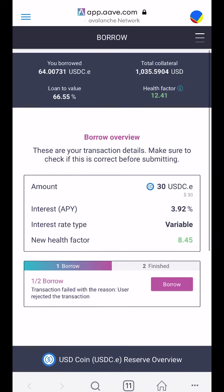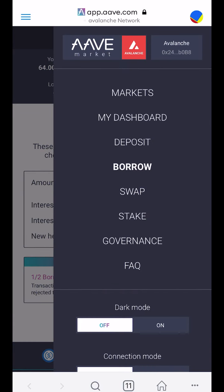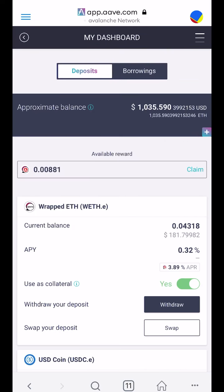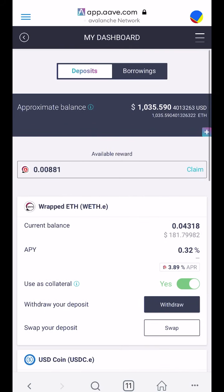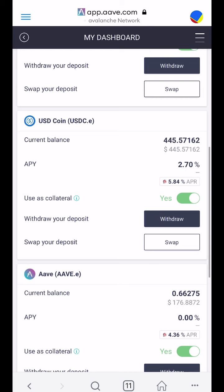Right now I don't have enough AVAX to do anything. So what I'll do is send AVAX from another wallet to this wallet to be able to make this transaction. This is where understanding the blockchain and why you pay gas fees is really important.